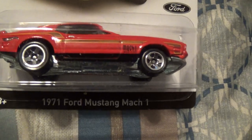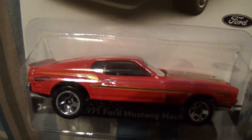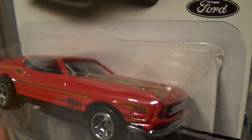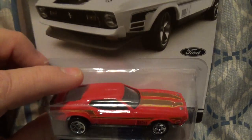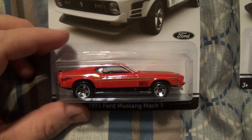Number three of eight is the 71 Ford Mustang Mach 1. I had a buddy in high school who had a 72 Mach 1 - it was a pretty cool car. These things are long, and even this one is actually heavy in the package. It kind of matches the actual vehicle.